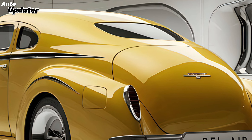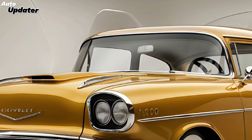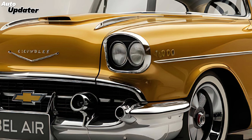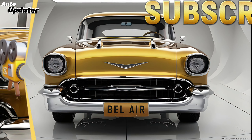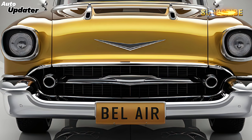In summary, the 2025 Chevrolet Bel Air is a masterful blend of classic design and modern technology. It brings together elegance, performance, and innovation in a way that's sure to turn heads and provide an exceptional driving experience. Whether you're a fan of the original or new to the Bel Air family, this car is bound to impress. Thanks for joining us on this deep dive into the 2025 Chevrolet Bel Air. Don't forget to like, subscribe, and hit the bell icon to stay updated with all the latest in the automotive world.